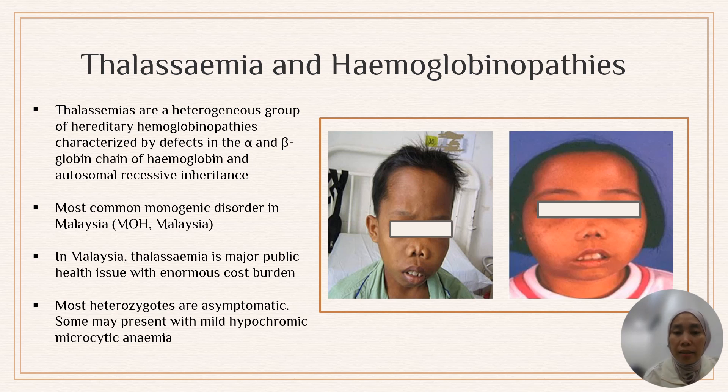The classical features of thalassemia facies result from extramedullary hematopoiesis. We can see frontal bossing and also maxillary hyperplasia. This is quite rare because of the advancements in patient diagnosis and management care — it's quite rare to see these classical features nowadays.